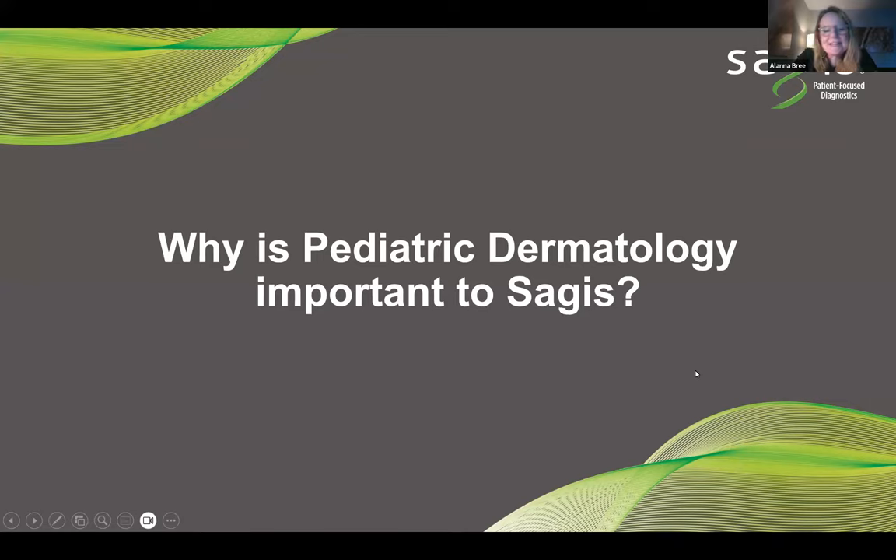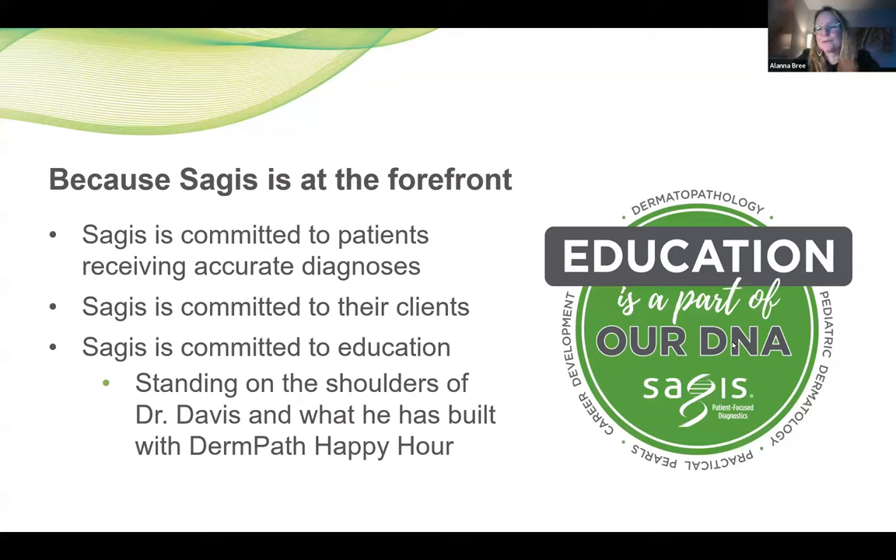So why is pediatric dermatology important to SAGIS? SAGIS is at the forefront of almost everything that they do, and I am proud to be involved with them. SAGIS is not only committed to patients receiving accurate diagnoses and taking good care of their clients, but they're also committed to education. I am standing on the shoulders of Dr. Davis and what he's built with the DermPath Happy Hour. Education really is part of the DNA at SAGIS — it's not just dermatopathology. It's career development, practical pearls, pediatric dermatology, and collaborations with surgical and medical dermatology.